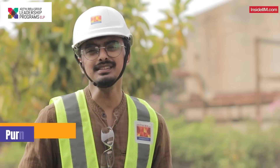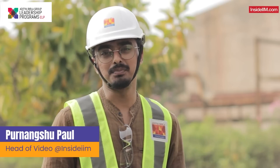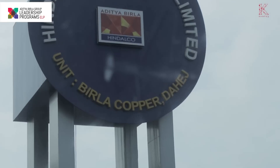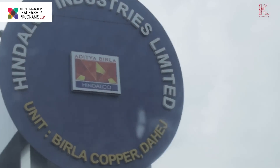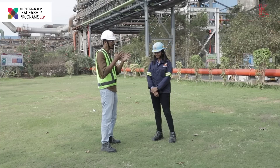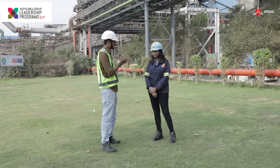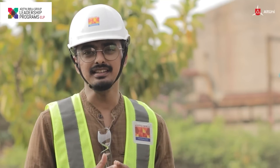So here we are standing at another Aditya Birla Group plant. Today we are standing at the heart of Birla Copper, and to show us more about this particular plant and what goes on here on a daily basis, I have with me Swikriti Singh. She is currently the area head and she's going to take us through this plant and tell us what she does throughout the day.